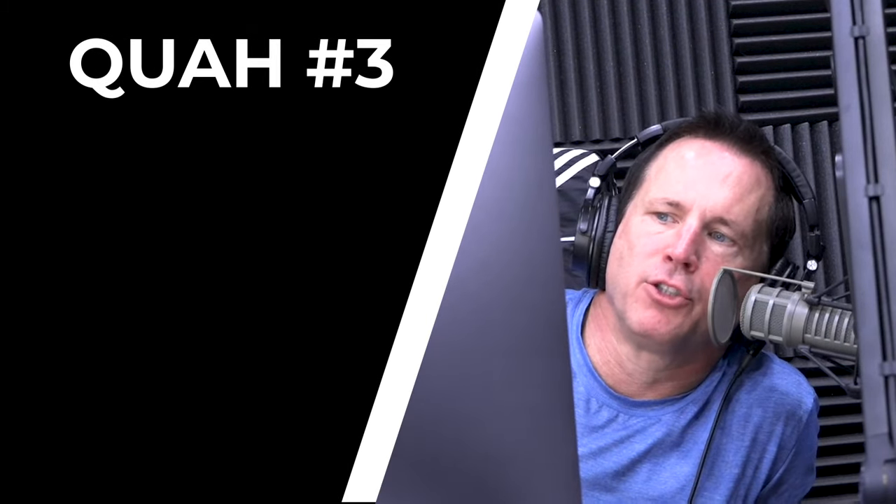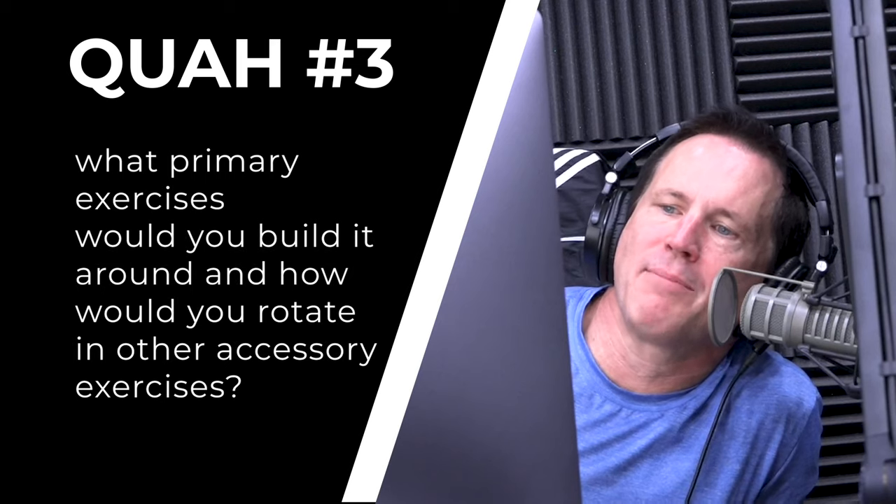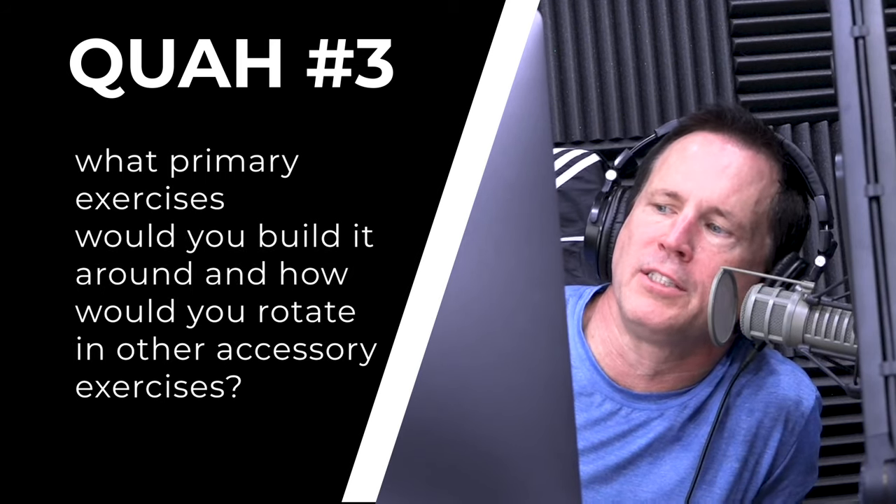The next question is from Michael: if you were programming a full body routine, what primary exercises would you build it around and how would you rotate in other accessory exercises? We talk about this all the time and every single program is built around this. There are certain movements that should be staples and stay in your routine forever — the big four or five: squat, deadlift, overhead press, bench press, barbell row.